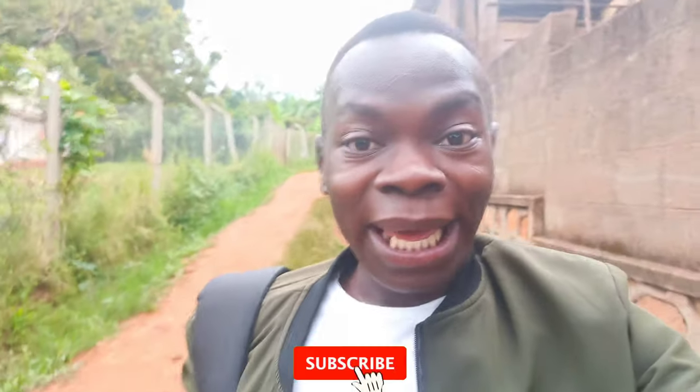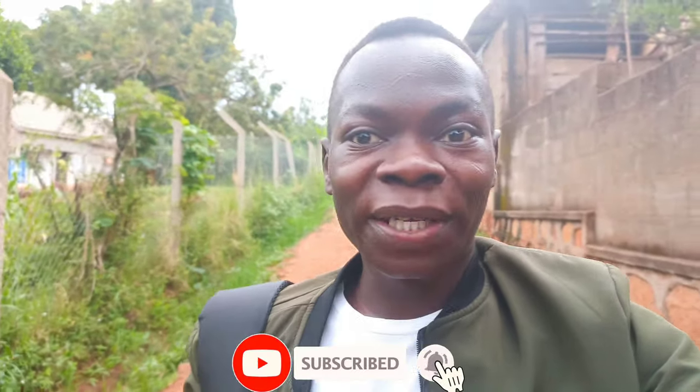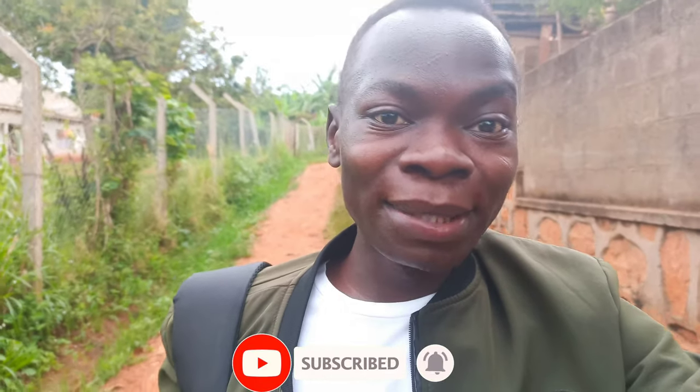If this is the first time you're watching me, make sure you subscribe, like, comment, and share with friends and family. I always recommend please like the video — it helps push it a little further so other people can also find it.